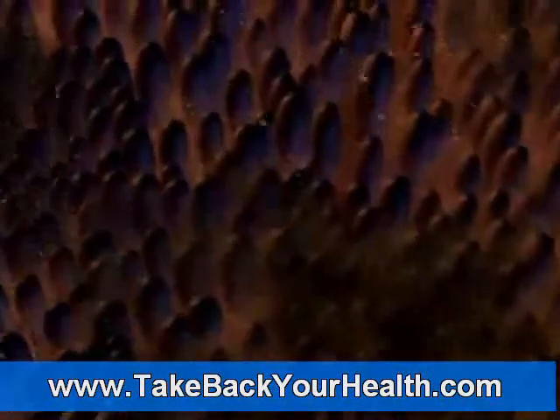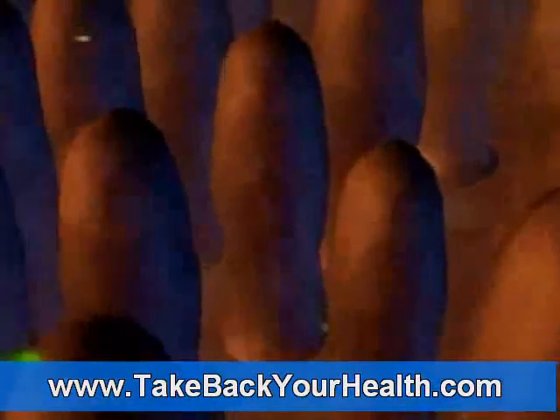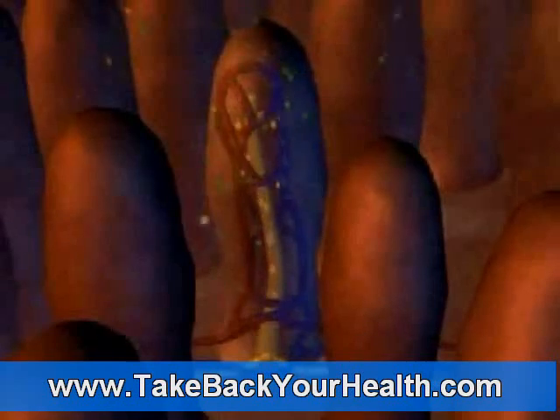A network of tiny blood vessels called capillaries runs just below the surface of each villus. These capillaries absorb the available nutrients in the intestine and transport them to the liver. The yellow fat nutrients are absorbed into a vessel called a lacteal that carries them to the circulatory system.